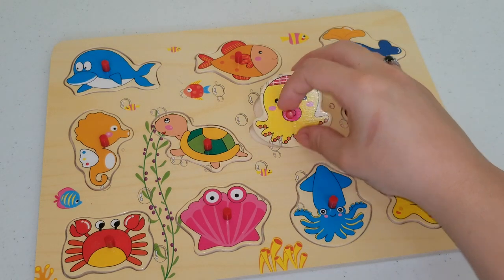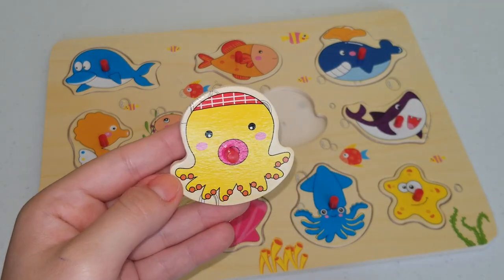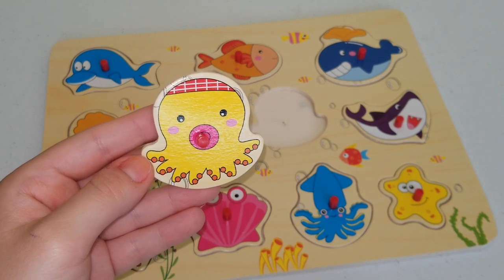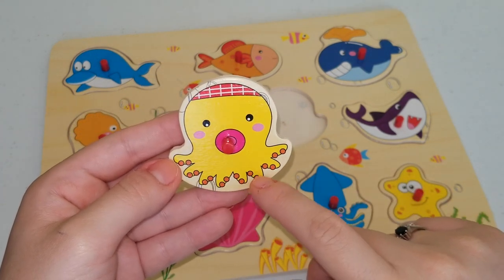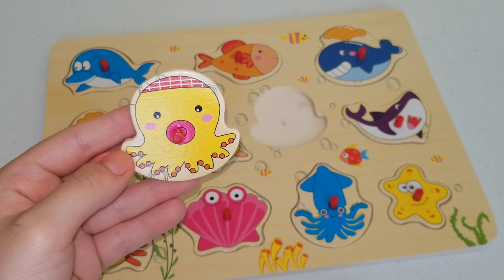Our next animal is this one over here — this cute animal is an octopus. Octopuses are interesting looking creatures. They have eight arms and two big eyes and a very large head.